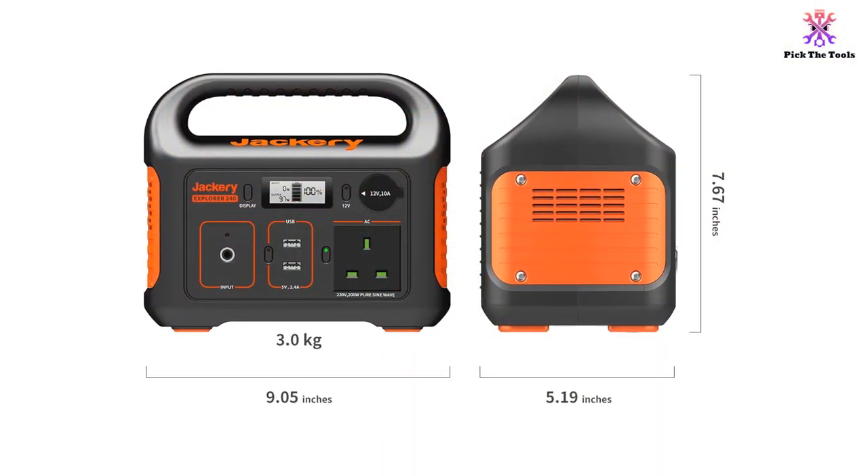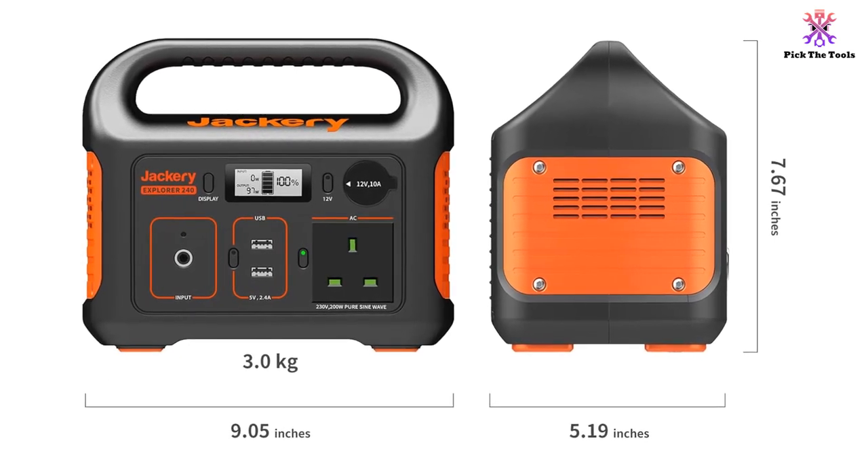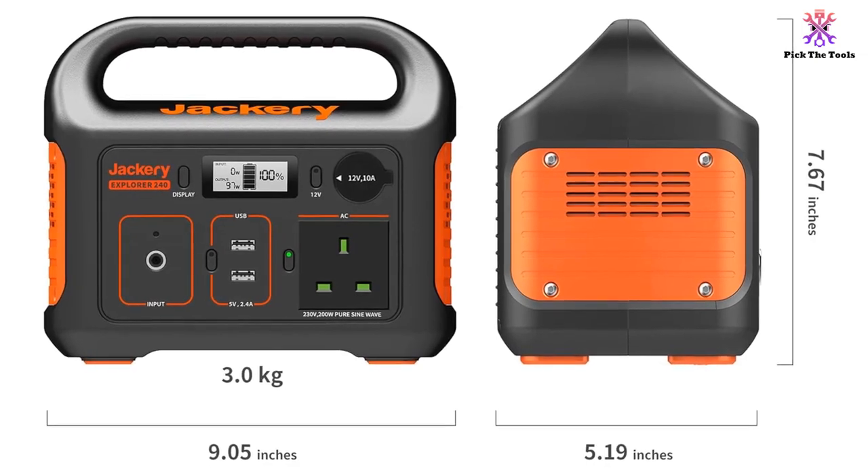Although this unit does run fairly quietly, the fan noise can be distracting. If you are taking this power station camping or using it in a bedroom, light sleepers may find it too noisy.